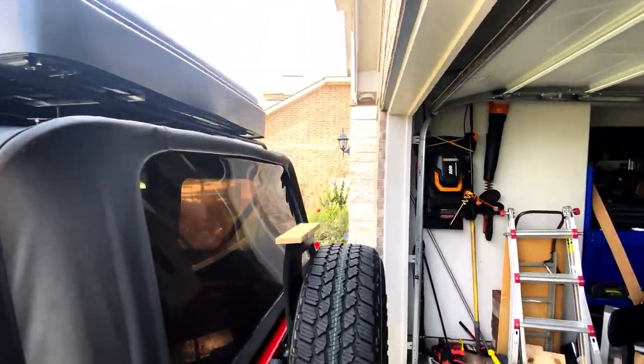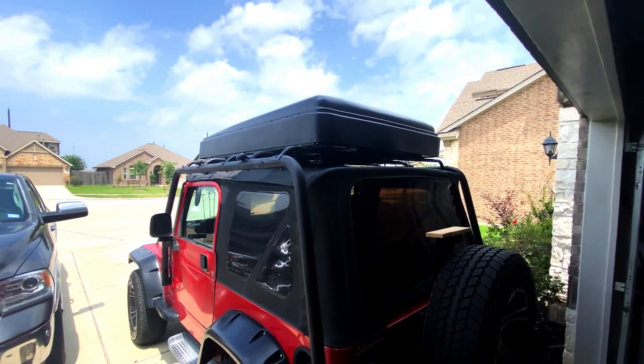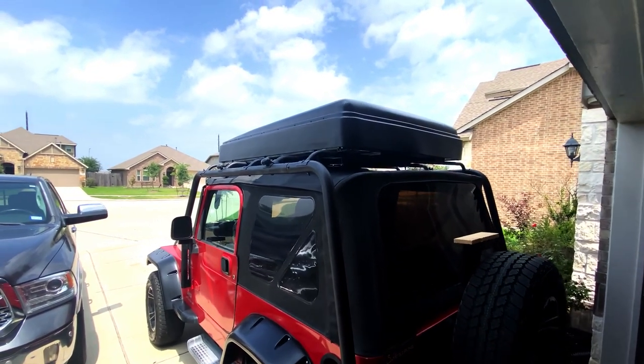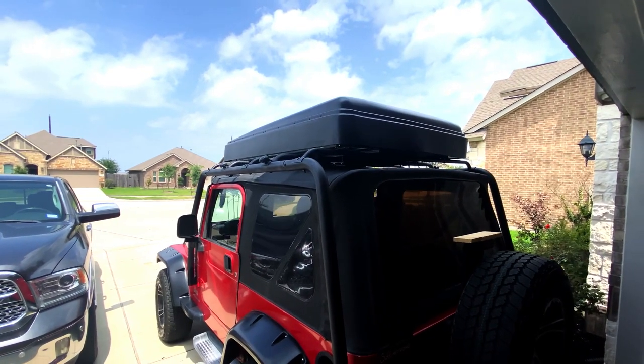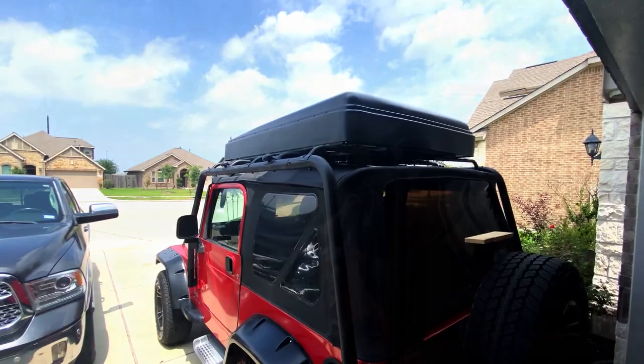I'm going to break for now. Next clip, we'll have it in the shade and fold it out. It's already scorching hot out here. I've got some stuff to do — just wanted to capture this part of it. See you in a minute.